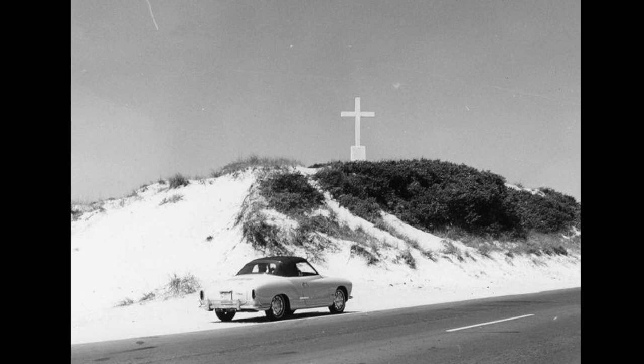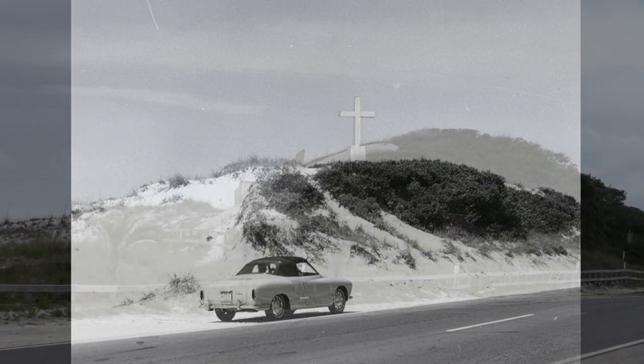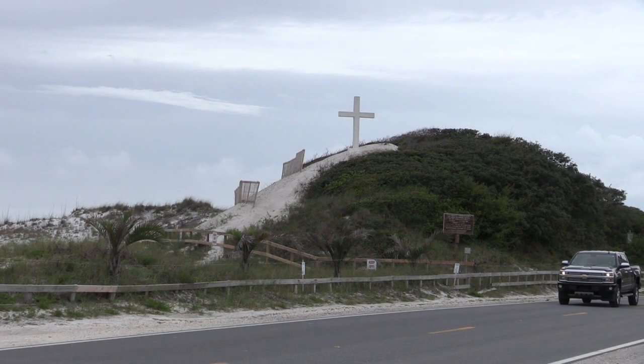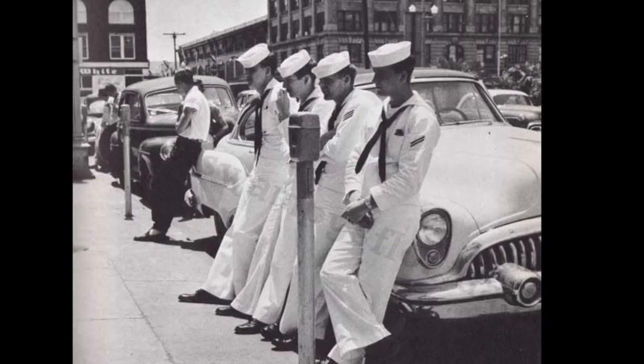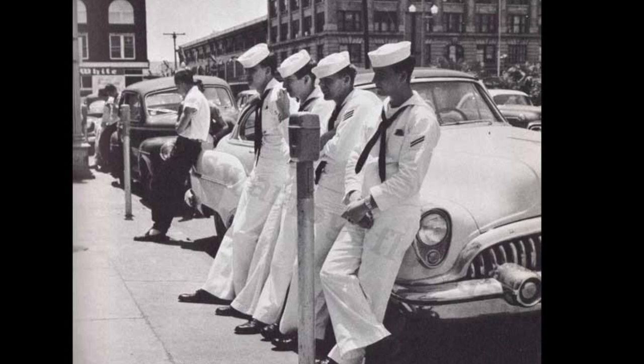This picture of the Island Cross was taken in the late 50s or early 60s. Here again in the late 50s or early 60s, a group of sailors stand alongside Palafox Street.